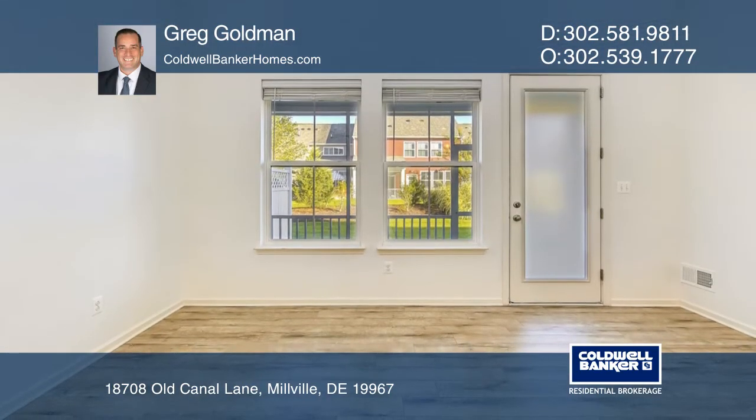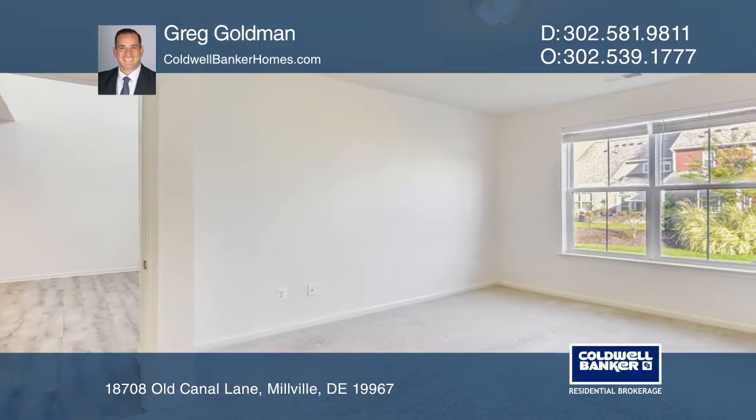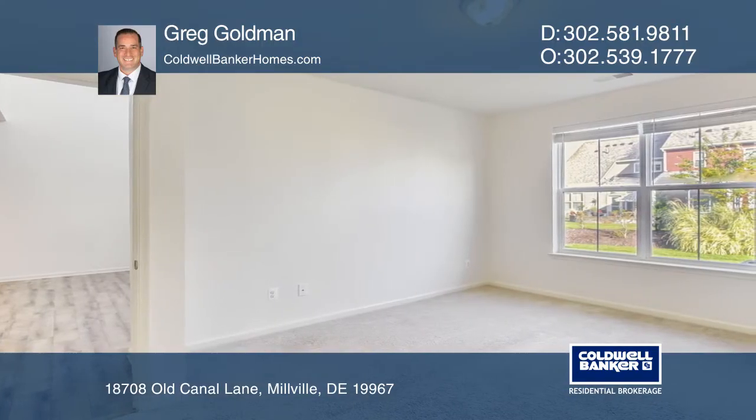The owner's suite includes a walk-in closet and a luxurious bathroom. Enjoy your evenings on the screened porch and expansive rear yard.